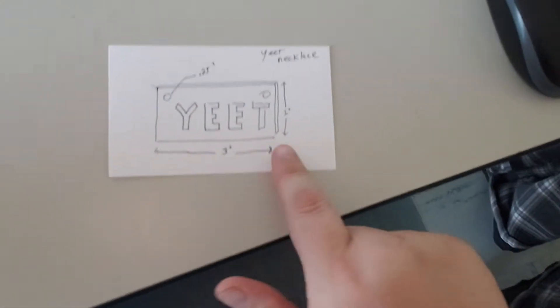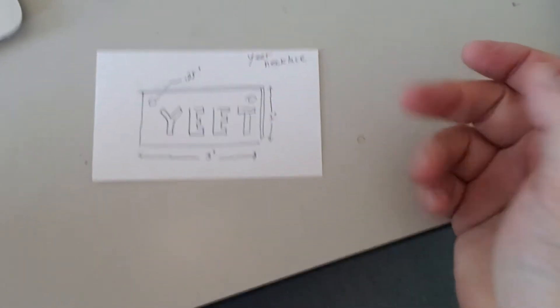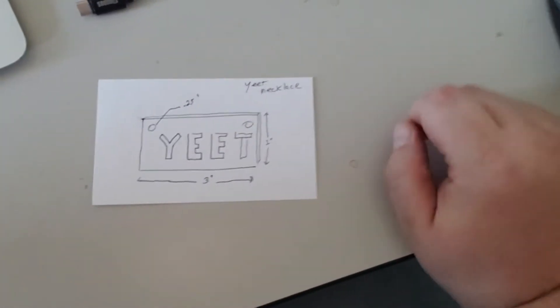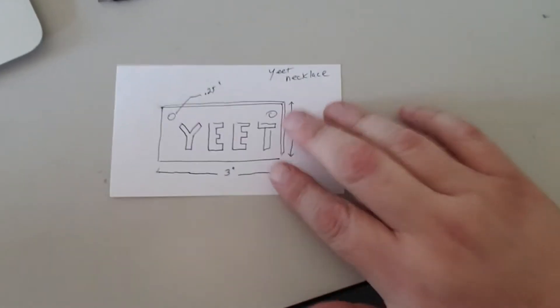I learned about yeet over winter break and now I'm saying it all the time. So let's say I want to make this right here. This is my yeet necklace. I've got a rough idea — one of three inches wide, one inch long — and this is my medallion.